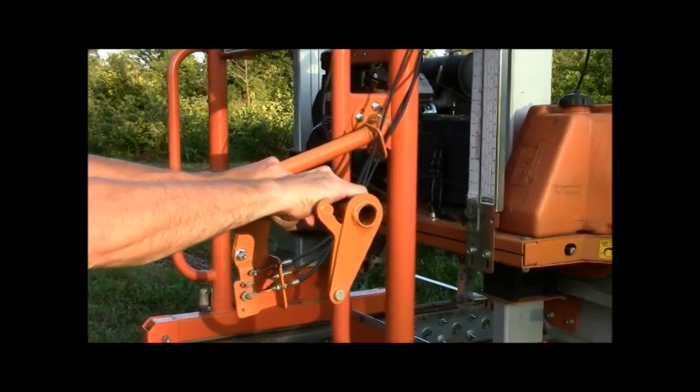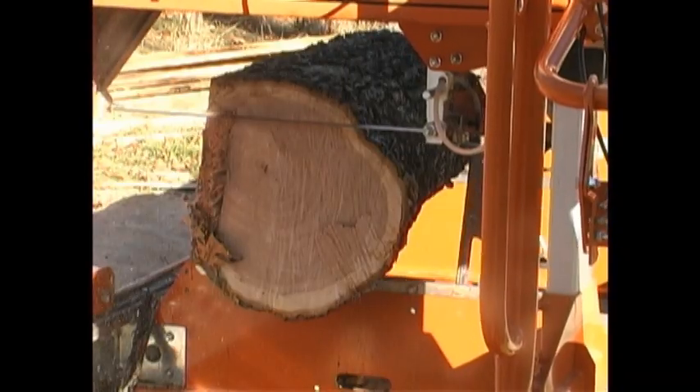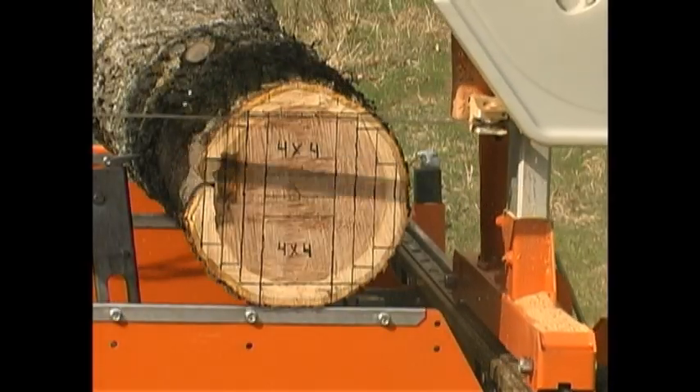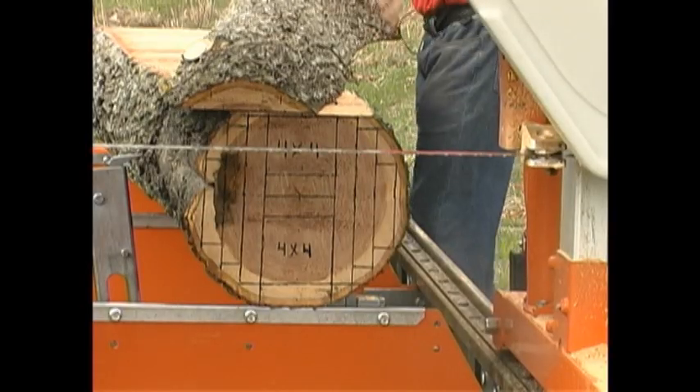Since then, Norwood has become the leader in portable bandsaw mills, with innovations that make them the safest, easiest to operate, most economical and reliable machines available.